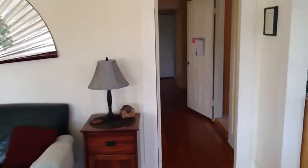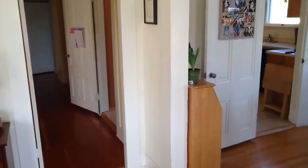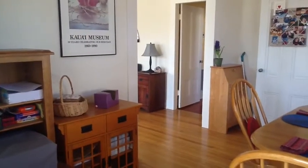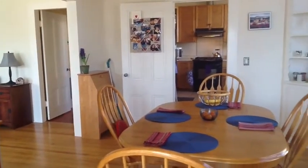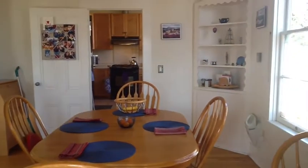Down the hallway are two bedrooms and a bathroom and a closet. We're now stepping into the dining room. This area again has lots of windows, and there's also a sun porch currently being used as a little office TV room.